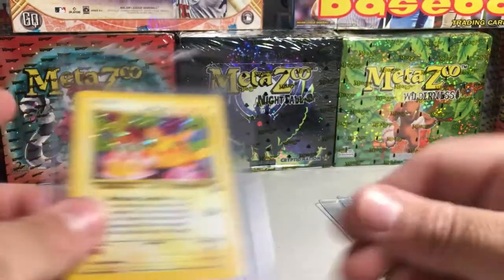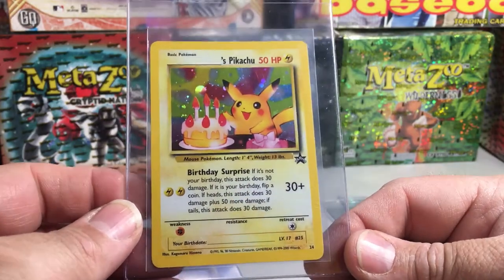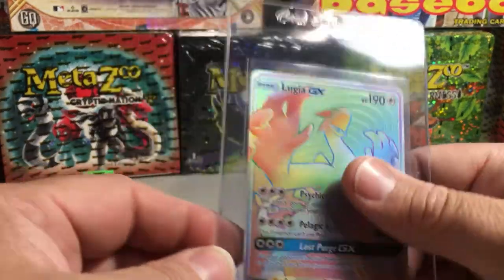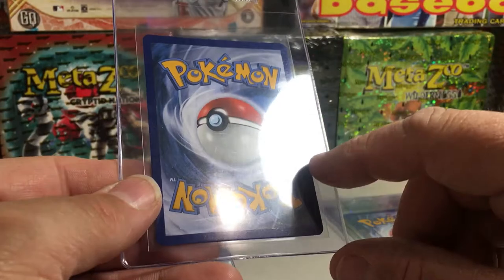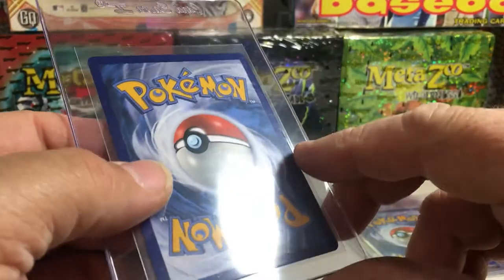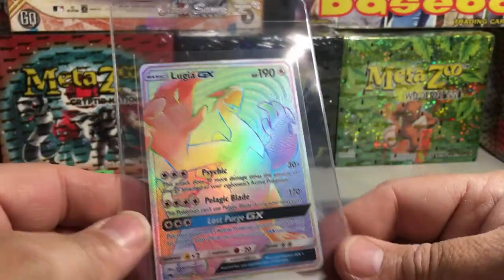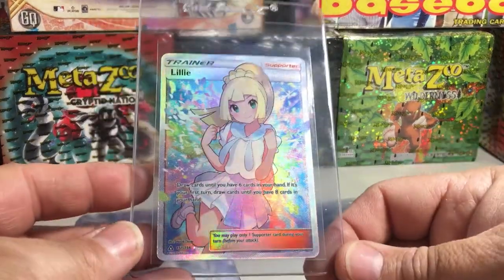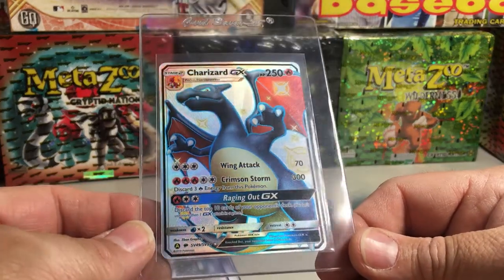I've got a Charizard from Base Set 2 — very minty. I've got another Pikachu here, a Black Star promo, really awesome card picked up from Cardinal Gaming. We've got a Lugia GX rainbow rare secret rare, another card from Cardinal Gaming. It'll be interesting to see what this gets because there's a little edge issue — I can't quite see it on the card but it's somewhere around there. Not a white nick, just didn't get cut super crisp.